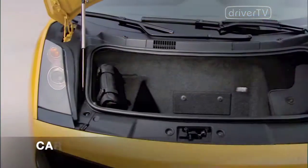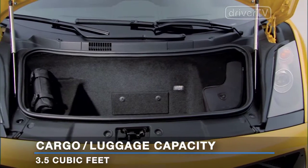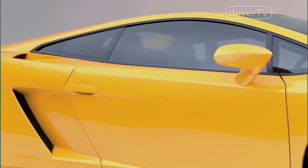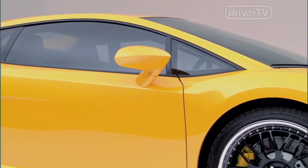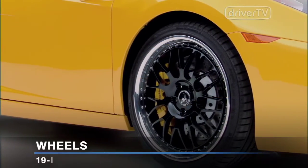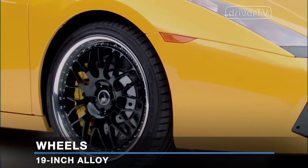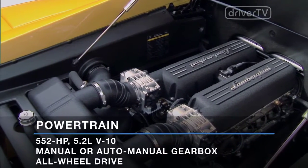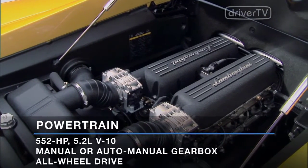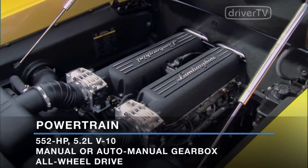Under the hood, the Gallardo offers 3.5 cubic feet of cargo room. 19-inch alloy wheels are standard. Power comes from a 5.2-liter V10 that puts out 552 horsepower. Both 6-speed manual and auto-manual gearboxes are available.